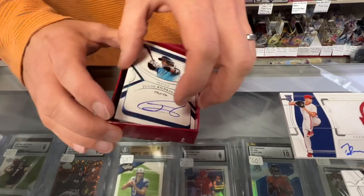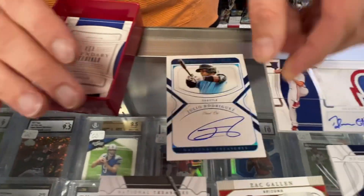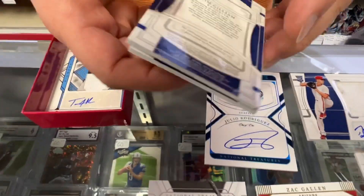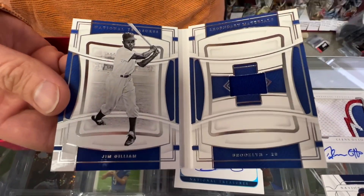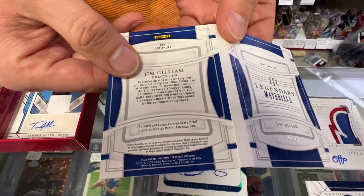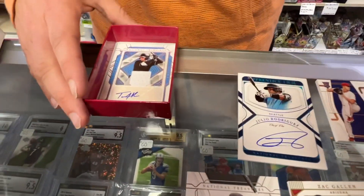Oh my goodness — there's a booklet! No way, there is a booklet after that. They just hit legendary materials — Brooklyn Dodgers. Wow, look at that. Legendary booklet. This is crazy.